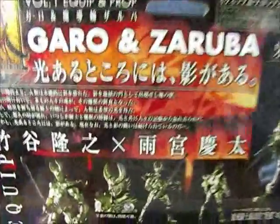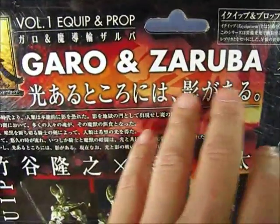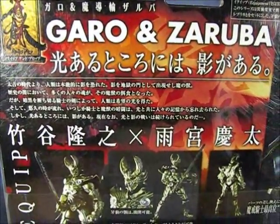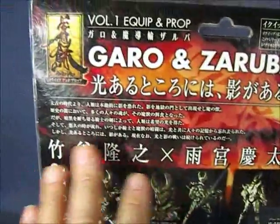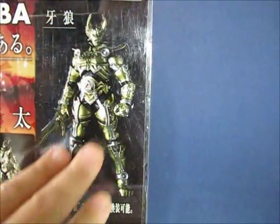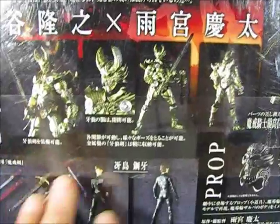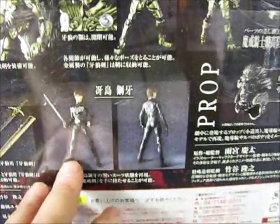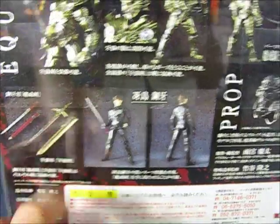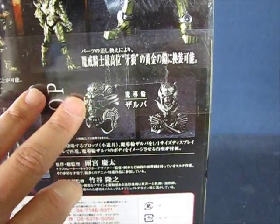Here we have the back of the packaging with the series volume number and the series set name, Garo and Zoruba. There's some print information here in Japanese. Then you have a picture of Garo assembled — or equipped, as this series indicates — some more pictures of Garo, pictures of Koga and the accessories included: a sword both for Koga and for Garo, and then the prop of Zoruba and the ring.